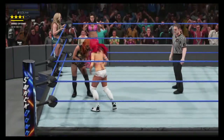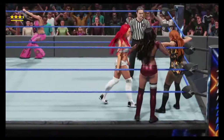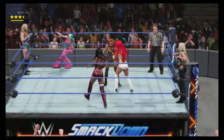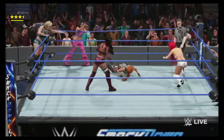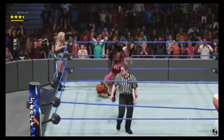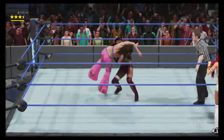Becky Lynch rolls through and she is on fire! Nasty impact. With the tag, in is Alicia Fox! Almost there — there it is! She's made the tag, and her partner is on absolute fire right now!